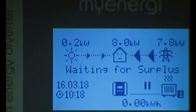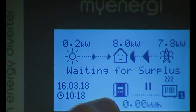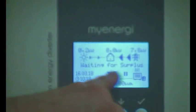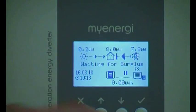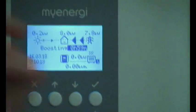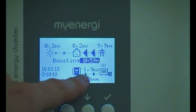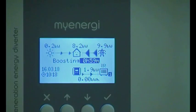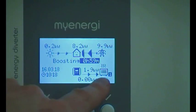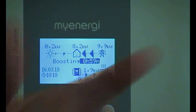The display also represents the Eddy device itself — when it's heating, there are arrows going to the heater. There's no surplus at the moment so it's not doing that, but if I press the boost button it basically puts power to the heater regardless. We're now putting 1.9 kilowatts to this heater. This symbol is configurable to represent the load — so you can have a water tank icon, for example.